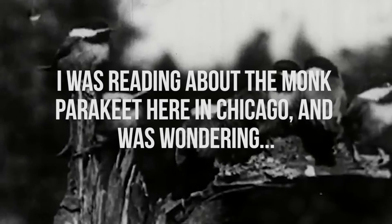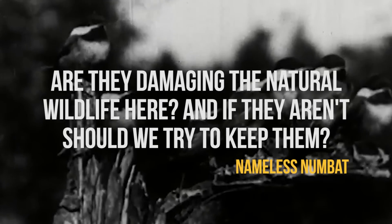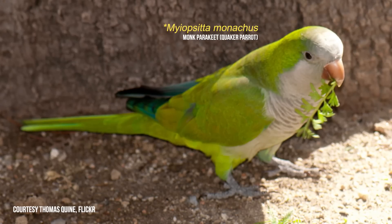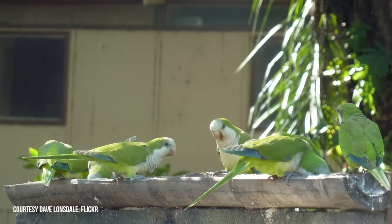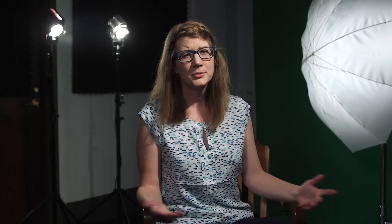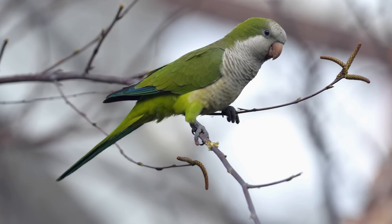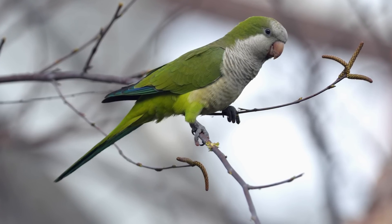I was reading about the monk parakeet here in Chicago and was wondering, are they damaging the natural wildlife here? And if they aren't, should we try to keep them? Backstory: in the 1970s, exotic monk parakeets, which are indigenous to South America, started showing up in Chicago. Nobody's really sure where they came from — speculations range from pet owners letting them out of windows, or perhaps they escaped a shipment at O'Hare Airport. Unusually for tropical birds, monk parakeets are able to withstand our unfavorable midwestern climate; they'll even stay through the winter.